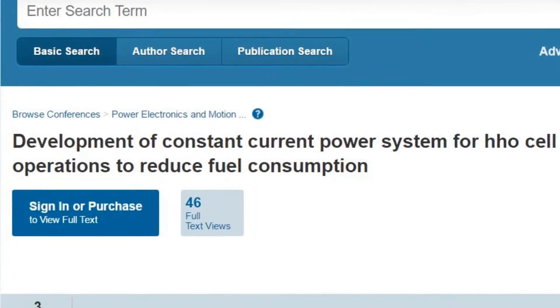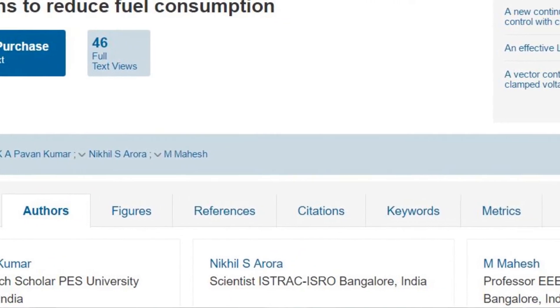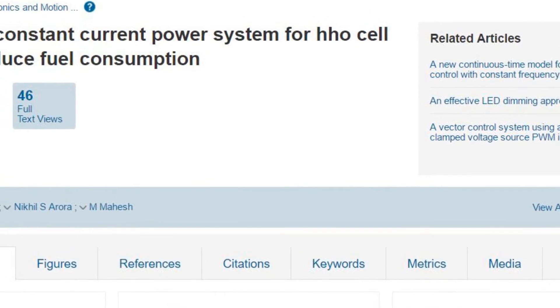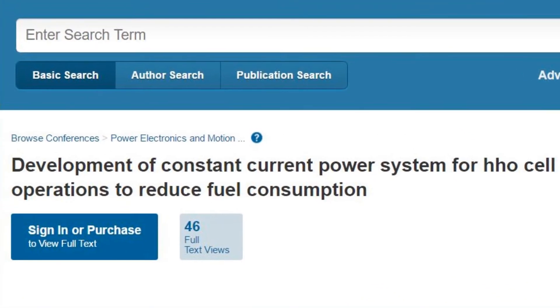While searching for more initiatives by ISRO scientists in automobile research, we found one notable publication by scientists from ISRO together with other Indian researchers. This video gives a brief overview of the overall theme of the publication, which is an oxy-hydrogen cell system that could reduce fuel consumption in automobiles.